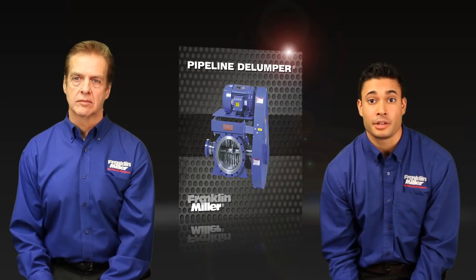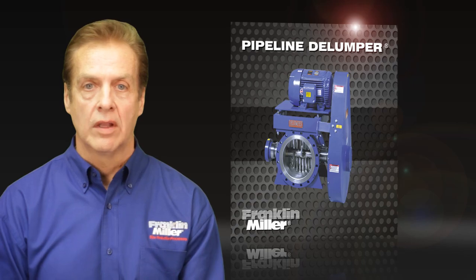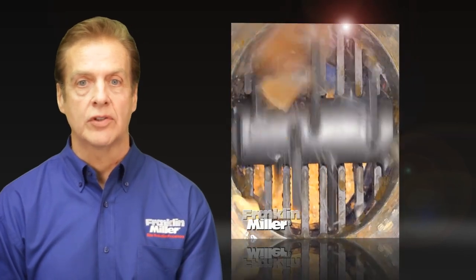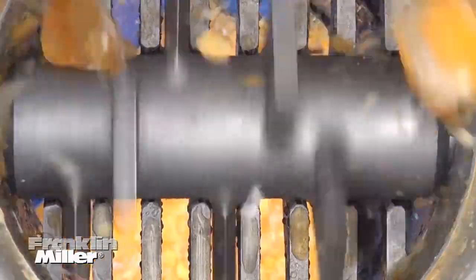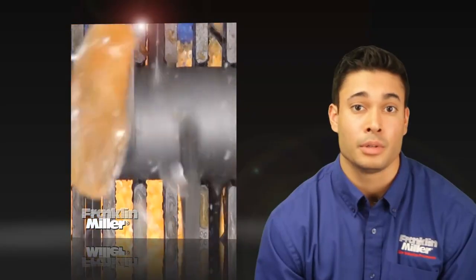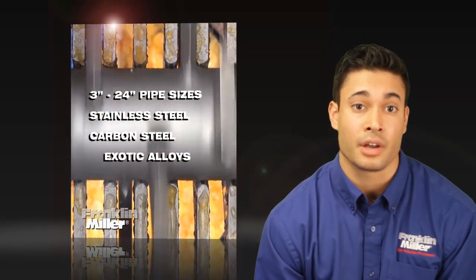For pipeline applications, quite simply, there's our one and only Pipeline Delumper. The Pipeline Delumper keeps wet or dry pipe systems running smoothly. It can mount to horizontal or vertical piping, or directly to a tank or reactor. These units are available standard for 3-inch to 24-inch pipe sizes in stainless or carbon steel or exotic alloys.